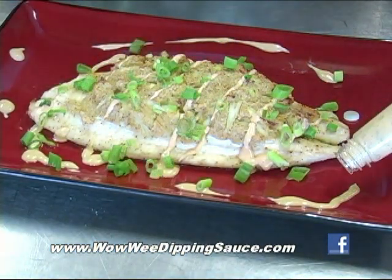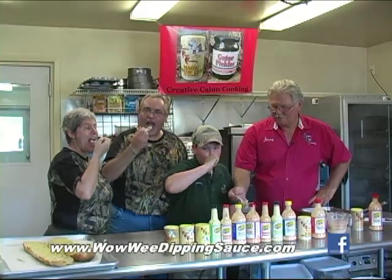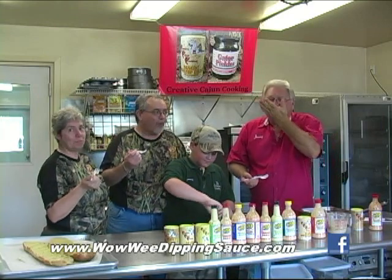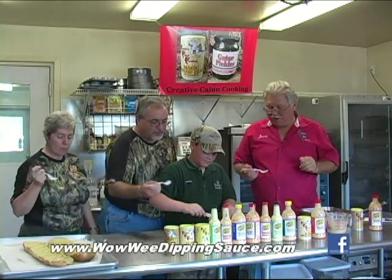And here we have the spicy Cajun tortoise that just came out on the market about three months ago. Wowee — that's good. No doubt about it.